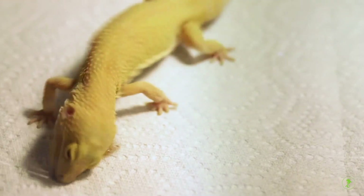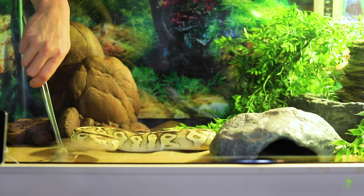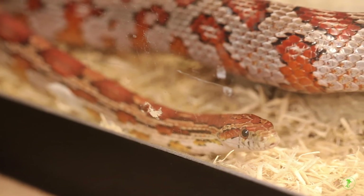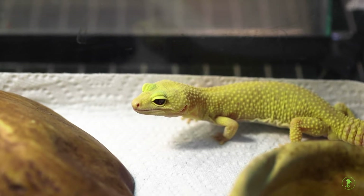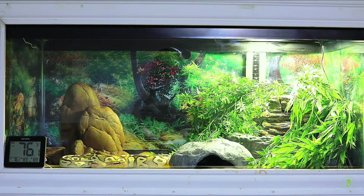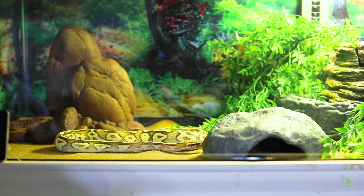Both leopard geckos and snakes have been shown not to require additional UV light if their diet is appropriate. However, as many snakes bask in the wild, and geckos and other snake species likely receive at least a small amount of UV light at dawn and dusk in the wild, providing a lower level bulb for an hour or so per day may provide both health and wellness benefits.